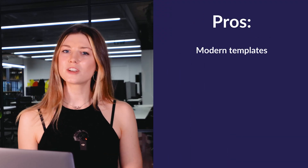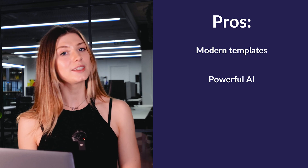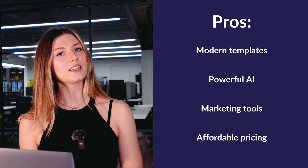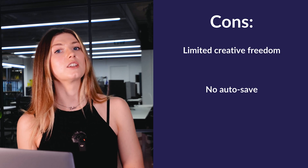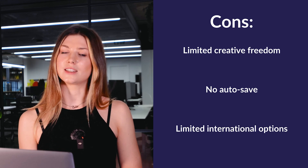Let's start with some quick pros and cons. In the pros column we've got beautiful templates that are mobile responsive and modern, AI tools like Blueprint AI which makes setup fast and intuitive, and built-in marketing tools like email campaigns and SEO features. Affordable pricing starting at $16 per month annually. On the cons side there's limited creative freedom compared to competitors like Wix, no autosave features so you'll need to save manually, and it's not ideal for international sellers with limited currency and localization options. Follow the link in the description below for Squarespace's free trial.